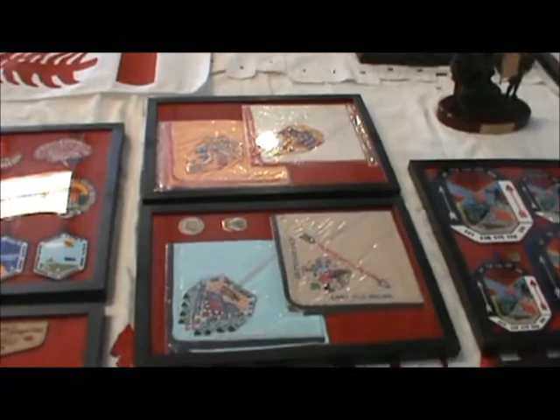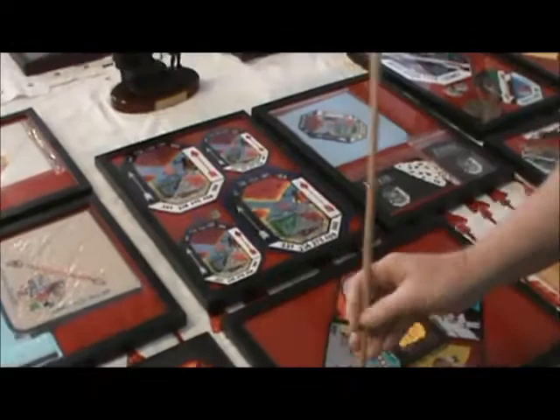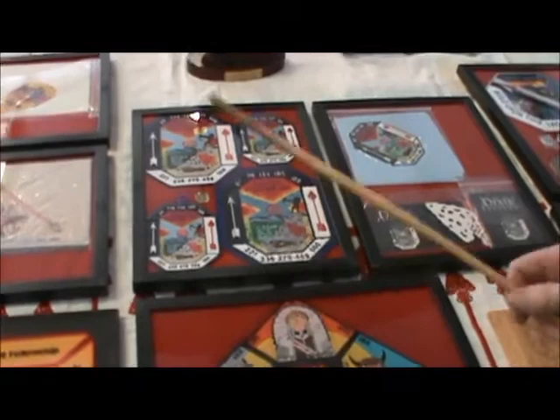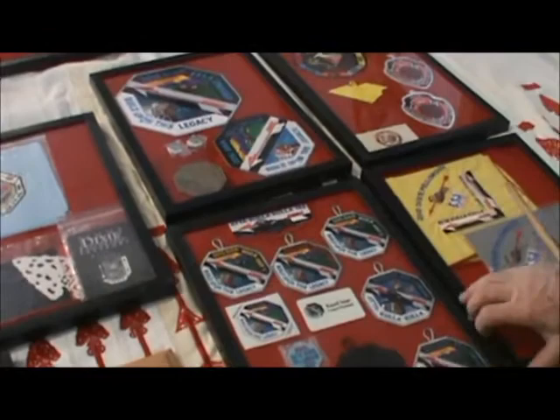And then finally we've got the Dixies. Our lodge has sponsored the Dixie fellowship a number of times. Some of the times we've had neckerchiefs — I've brought some of the early ones. I didn't bring all of the Dixie fellowships that Attakullakulla has done, but I did bring the most recent ones from 1999 and from 2010, our most recent Dixie that we hosted.